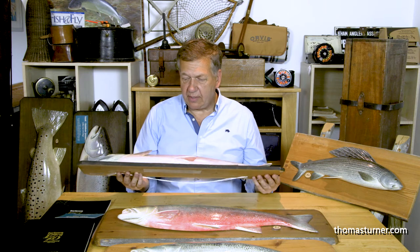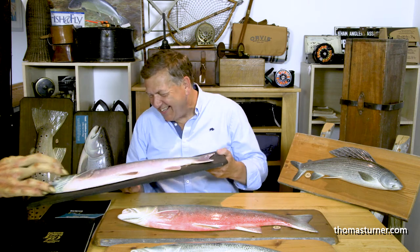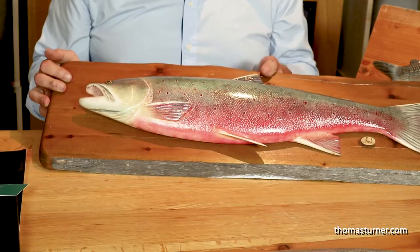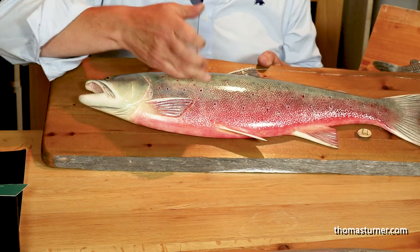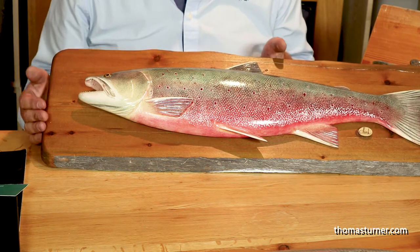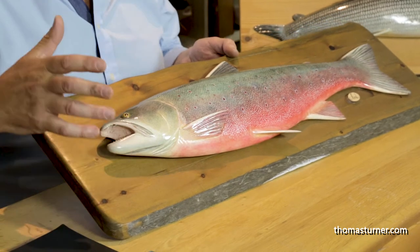Just look at the paint coloration on this — it's fantastic. It graduates down from the dark green to the cherry red, the sort of red you love to see when you pull in a char on the end of the line. Beautifully presented, even down to the carving of the teeth — they're actually sharp inside. This is a great representation of a fish.